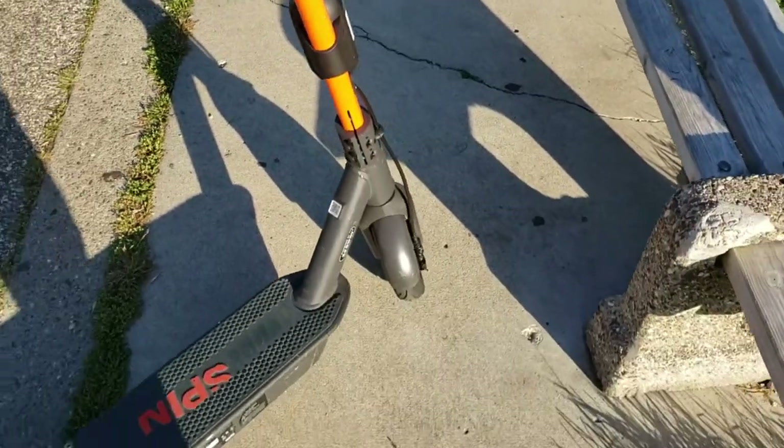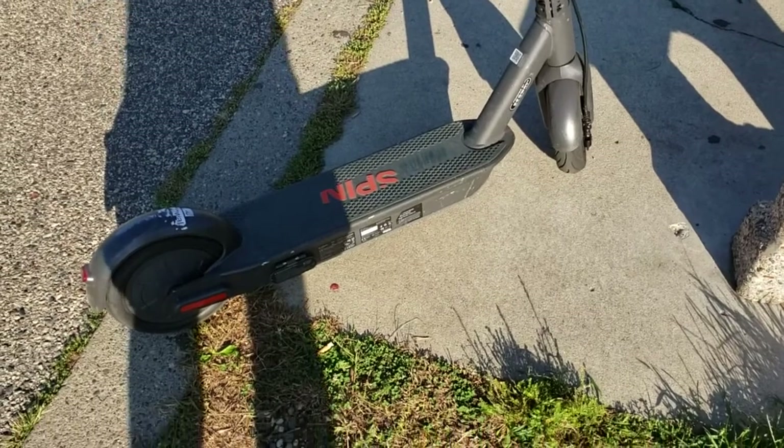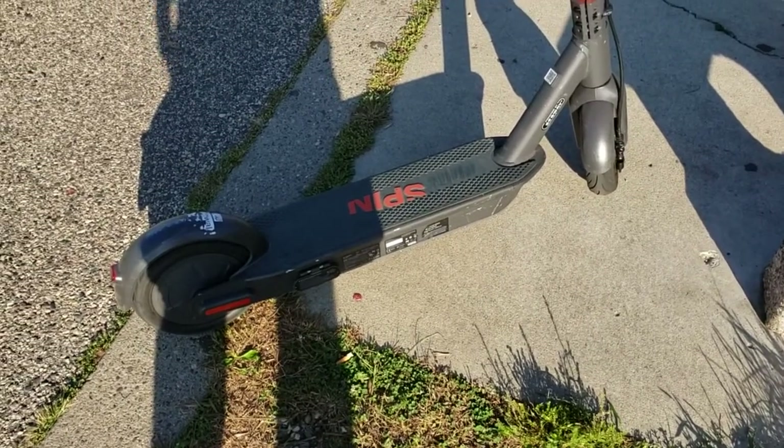It's pretty easy to balance. If you can balance a bicycle, you can master this real quick.